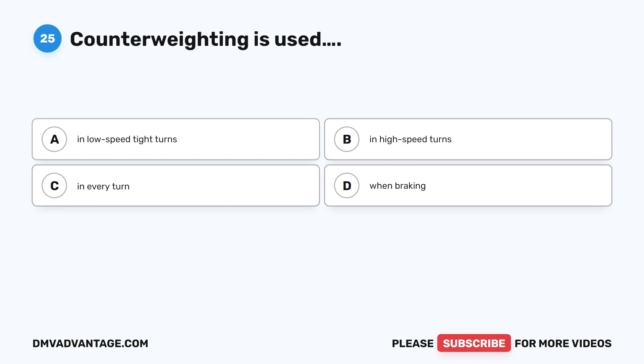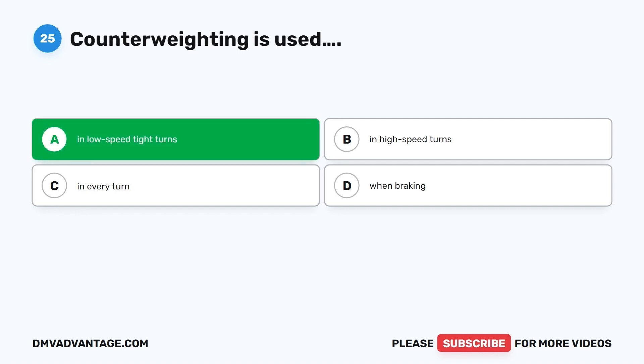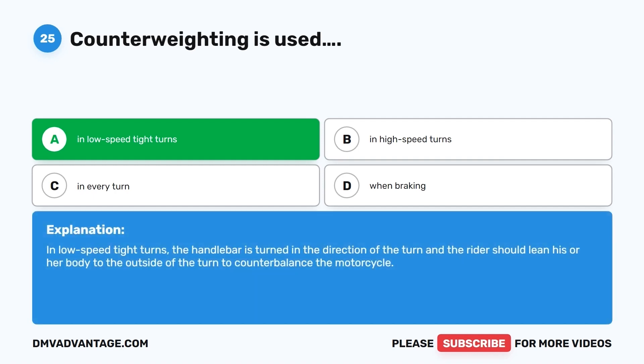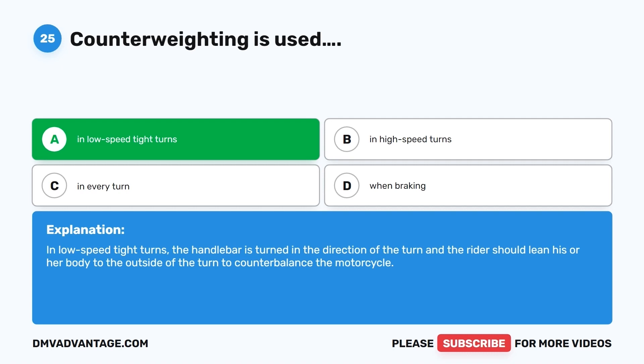Question 25. Counterweighting is used: A. In low-speed, tight turns. B. In high-speed turns. C. In every turn. D. When braking. The correct answer is A, in low-speed, tight turns. In low-speed tight turns, the handlebar is turned in the direction of the turn, and the rider should lean his or her body to the outside of the turn to counterbalance the motorcycle.